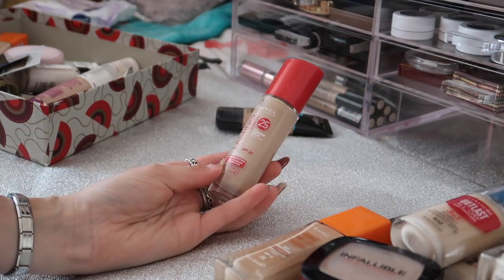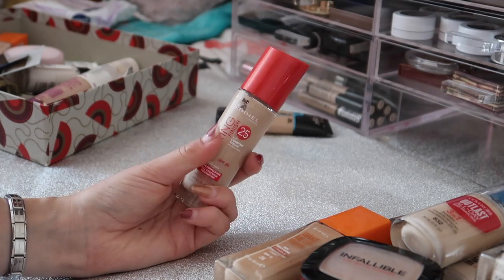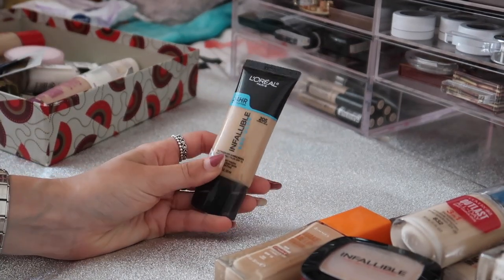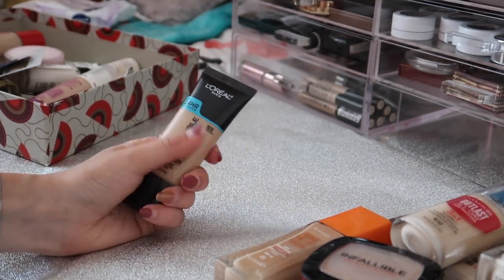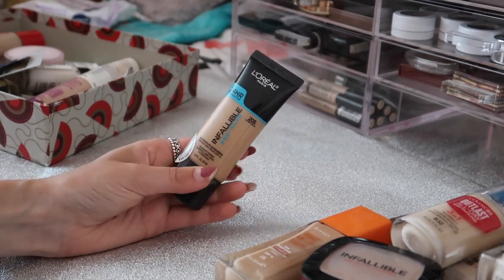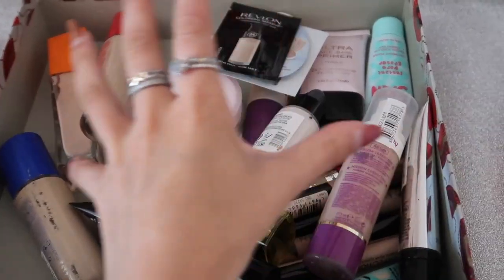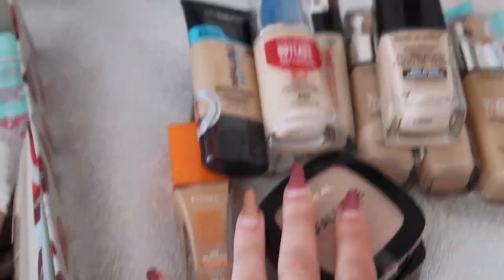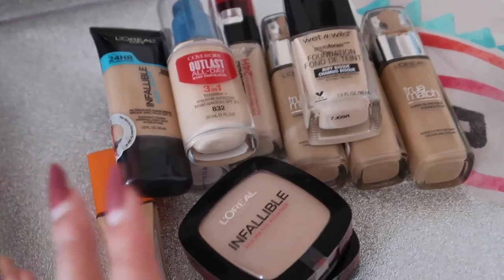Next I have the Rimmel Lasting Finish - I still like it but I just don't wear it and it's pretty old, so I'm decluttering that. The final foundation I have is the L'Oréal Infallible Pro Glow - I got this in America and haven't given it a go yet. I've heard really good things and it's not completely matte which is the kind I go for, so definitely keeping that. This is what my declutter box looks like now - it's pretty full. These are all the ones I'm keeping and I'm going to try to put the powders in the powder drawer when I get to it.